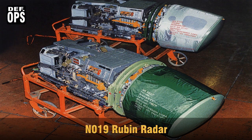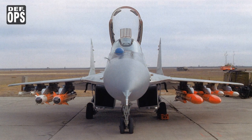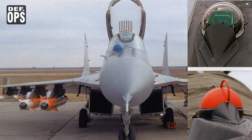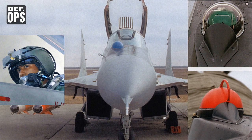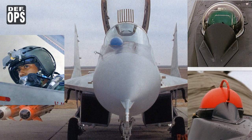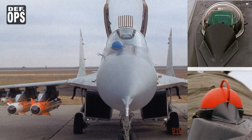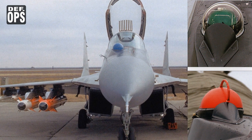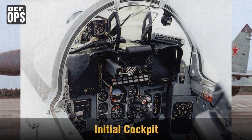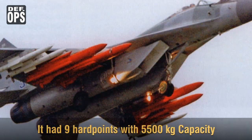Speaking of the OEPR-N-29M opto-electronic targeting and navigation suite, it had OLS-M with combined IR and TV searching/tracking and a laser ranger unit. The aircraft also included a helmet-mounted sight. It was capable of finding aerial targets and their coordinates, and also helped in the air-to-ground role by providing target designation for laser and TV-guided weapons. This new IRST unit also had a deep cooling system which helped in increasing its detection range. Speaking of the cockpit, there were new multifunctional displays and hands-on throttle and stick control capabilities. Hard points were increased to 9 with a 5500 kg capacity.